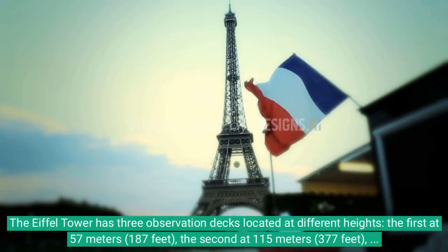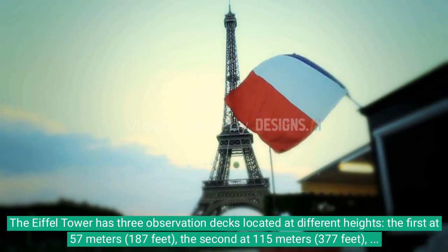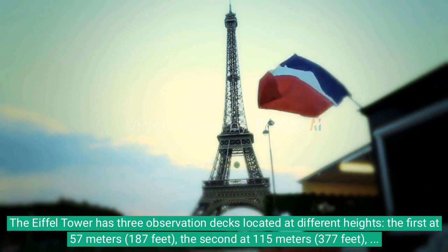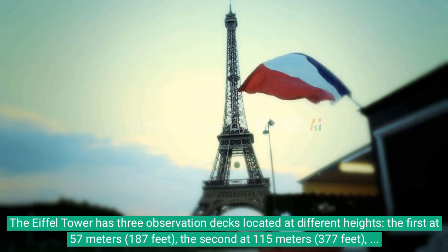The Eiffel Tower has three observation decks located at different heights: the first at 57 meters, the second at 115 meters, and the third at 276 meters.